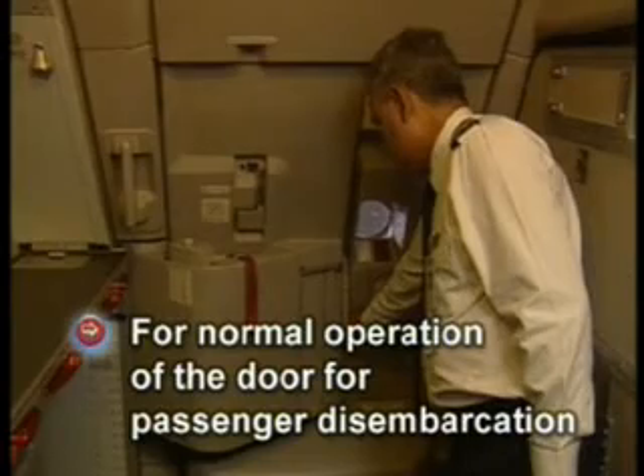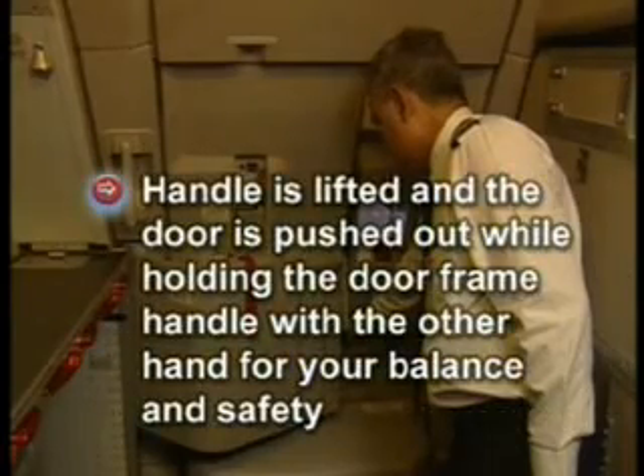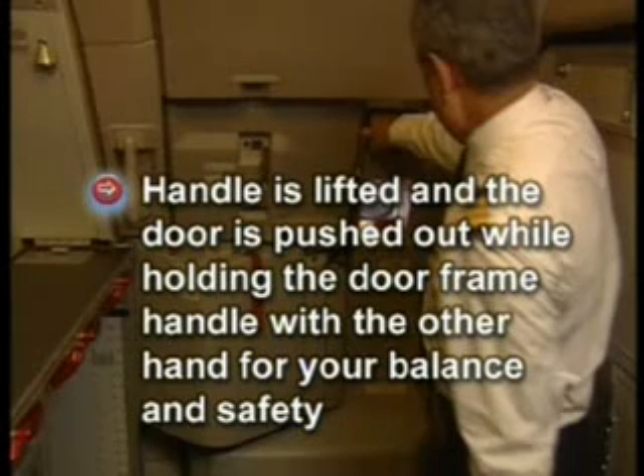For passenger disembarkation, the handle is lifted up and the door is pushed out while holding the door frame handle with the other hand for balance and safety. Adjacent to the white light there is a red light.